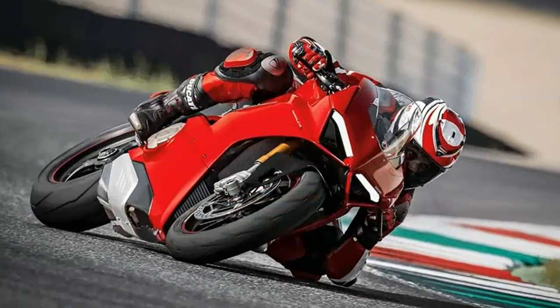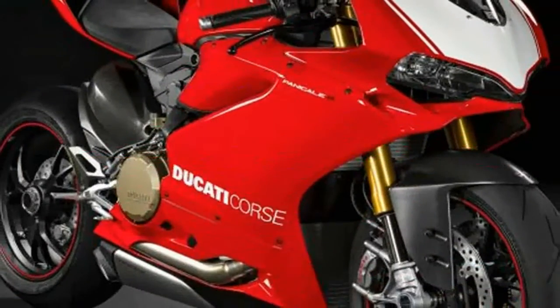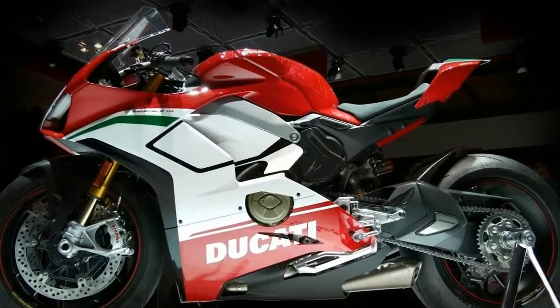Suspension comprises a 43mm inverted fork and a cantilevered sachs shock, both of which are fully adjustable for preload and damping. Brembo supplies the front brakes with twin 330mm rotors.